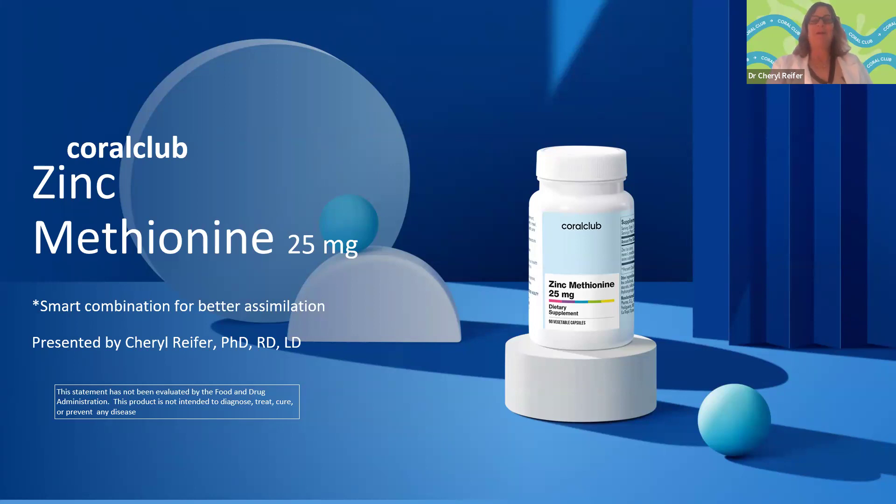Hi, everyone. My name is Dr. Cheryl Reifer. I'm a registered dietitian and the director of scientific affairs at Coral Club in North America. Today we're going to be talking about zinc methionine, an exciting new chelated form of zinc known for its enhanced absorption. We'll tell you all about what zinc does in your body, what to look for if you might be deficient, and why it's so important to get it as part of your daily routine — all about the 25 milligram dose we're bringing to you.